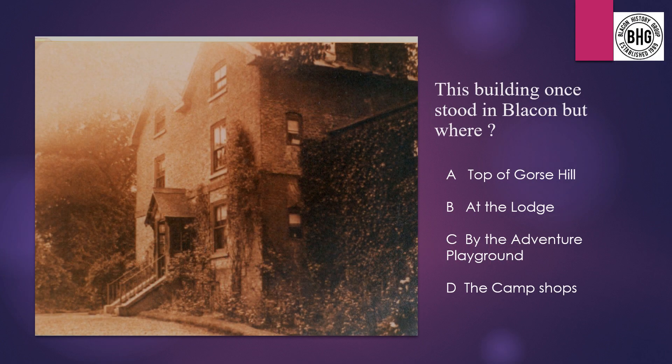Question 1: This building wants to study Blaken, but where? A: the top of Gorse Hill, B: at the Lounge, C: by the Adventure Playground, or D: by the Camp Shops.